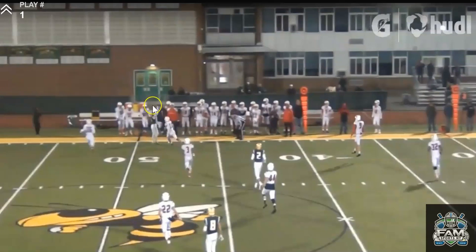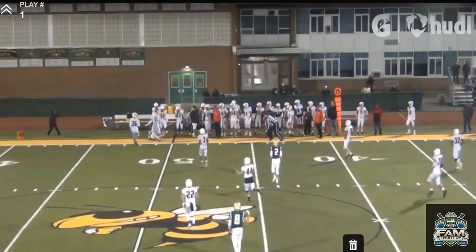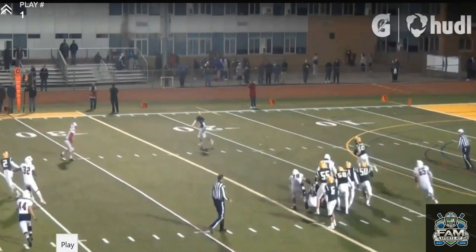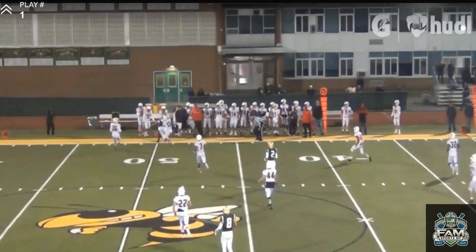If he underthrows it, it's an interception. If he overthrows it, it's an incompletion. He gives his receiver a chance. One more time — there's a lot to like. I'm really excited to see how this kid grows into next year. Look at the touch on this. That's a great ball.